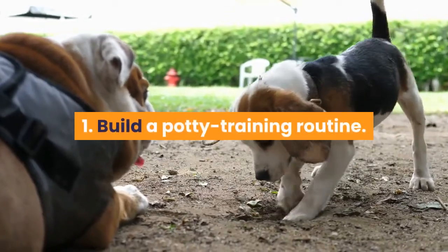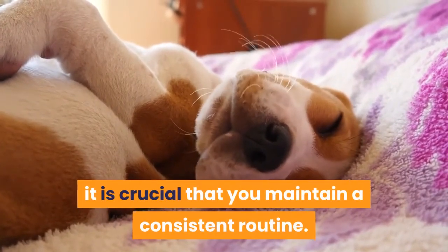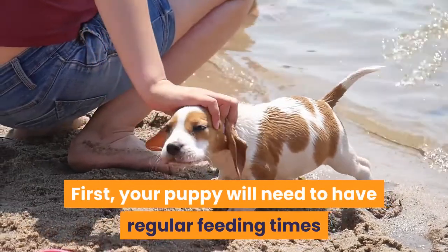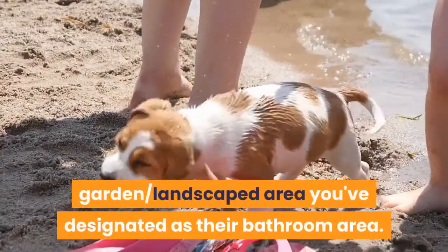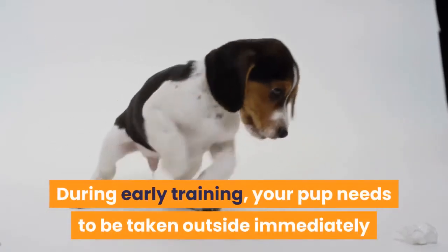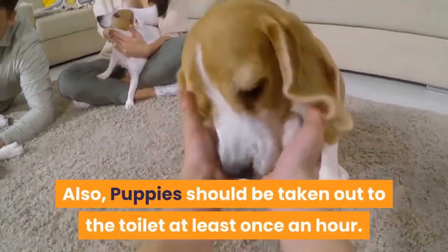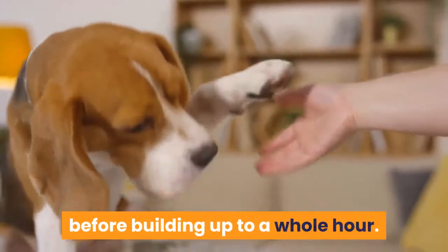Tip 1: Build a potty training routine. When you first start house training your puppy, it is crucial that you maintain a consistent routine. This will make learning easier for your puppy and ensure that they develop good toilet habits. Your puppy will need regular feeding times so they can quickly learn when they need the toilet and when it's okay to go to the designated garden or landscaped bathroom area. During early training, your pup needs to be taken outside immediately after waking up, usually between 5 to 30 minutes, and also after eating or drinking. Puppies should be taken out to the toilet at least once an hour. If the puppy is new to training, take them out every half hour before building up to a whole hour.